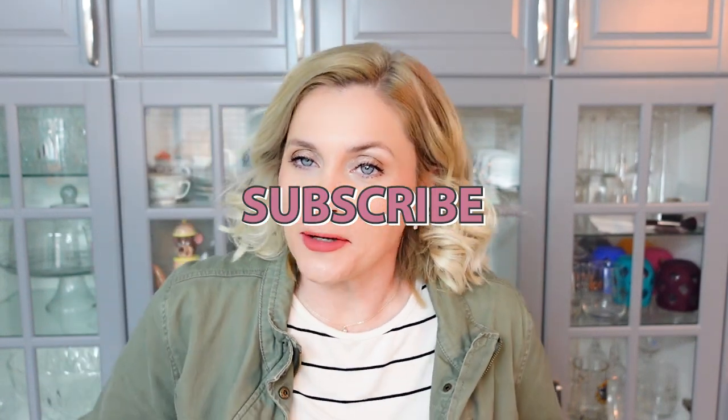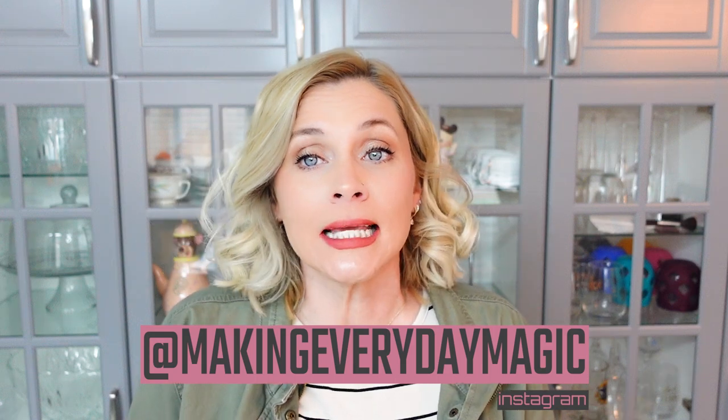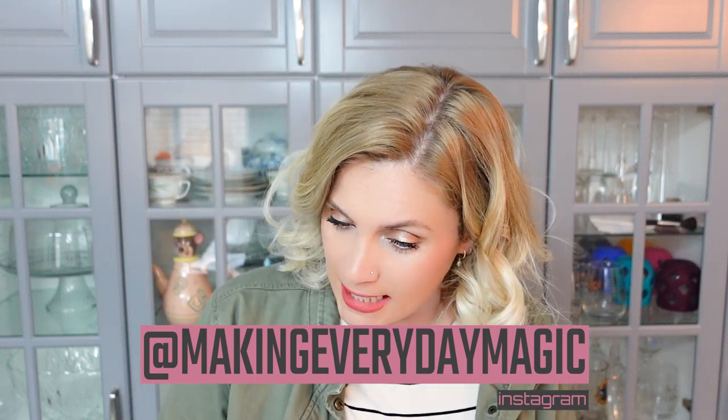Before we go any further, guys, please scroll down, hit the big red subscribe button, turn on the bell for notifications, and give this video a thumbs up. While you are down there, feel free to reach out to me either in the comments. You will also find the links to the things that I am talking about today down there.